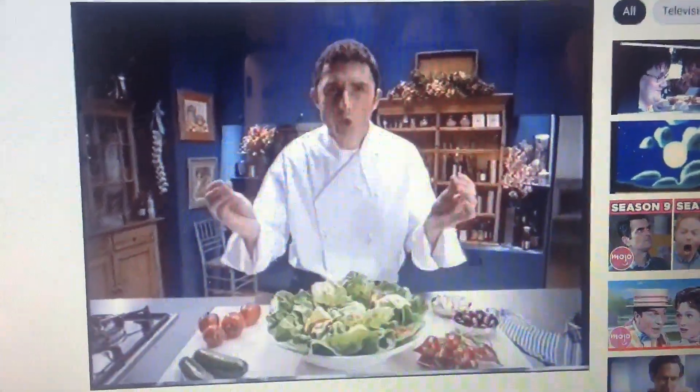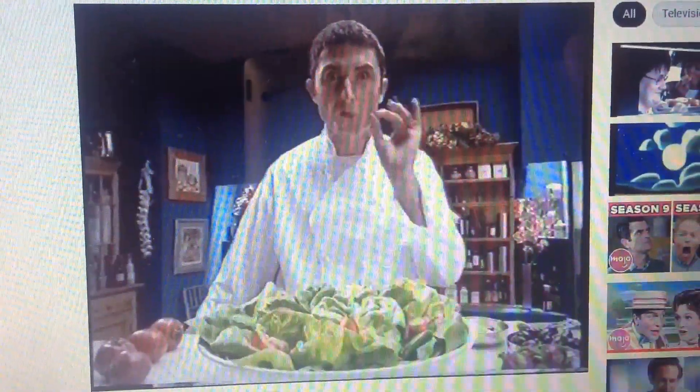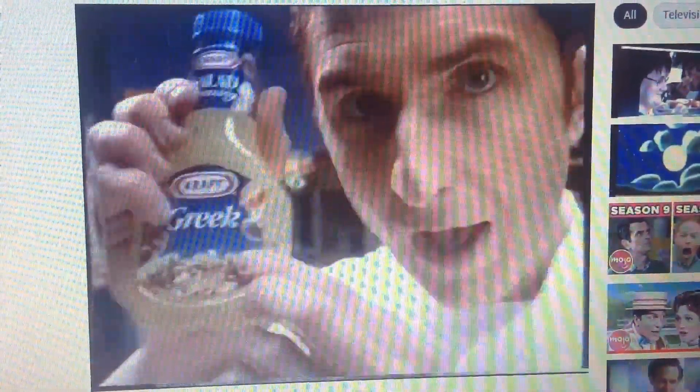Bonjour. Today I'm going to show you how to make an authentic French salad. First, separate the crisp lettuce from the tomato, and then, for the authentic French taste, you need Kraft French...